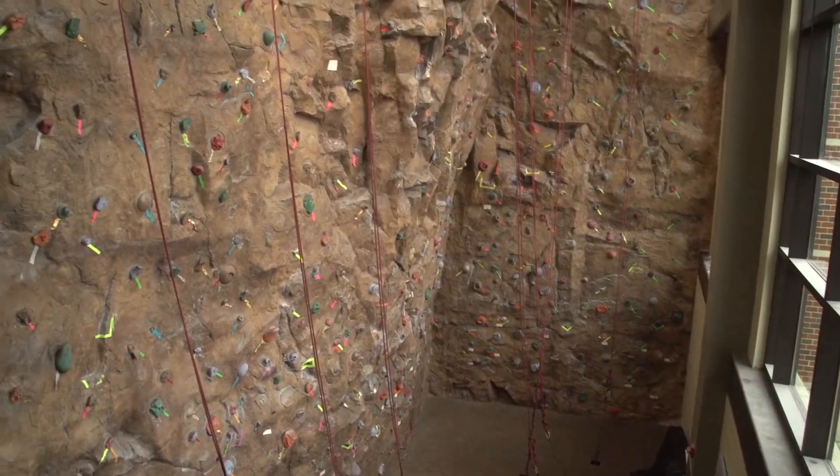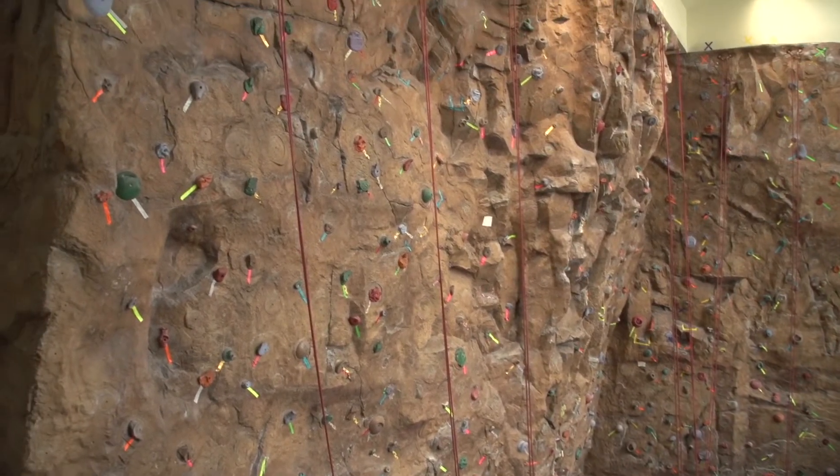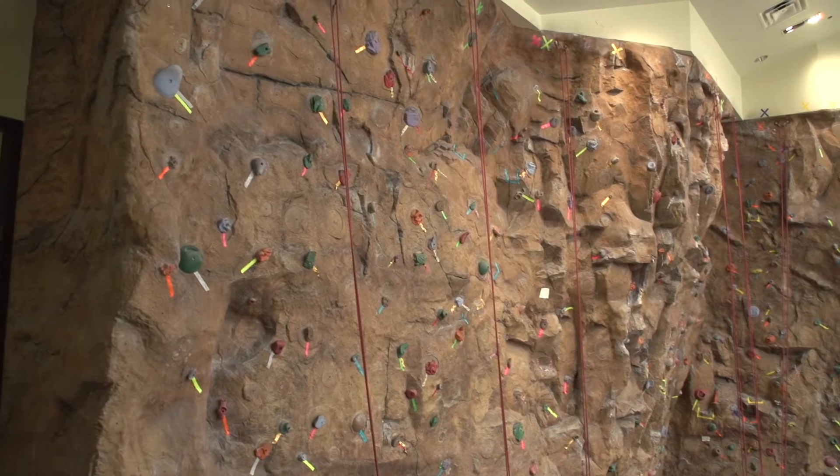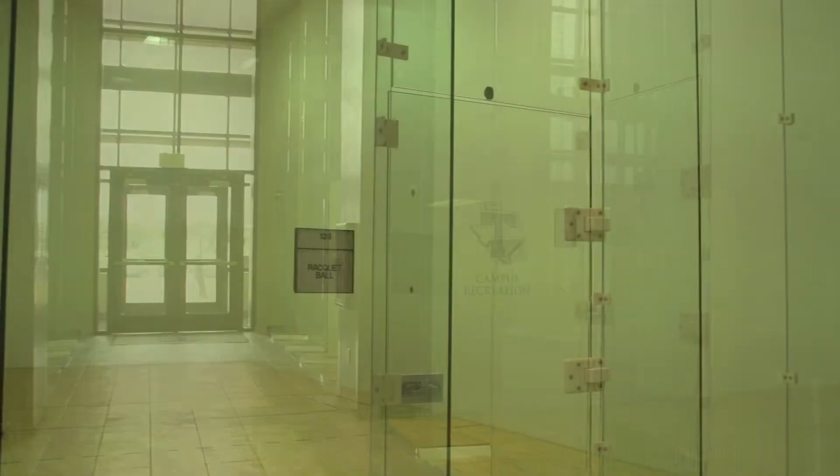Outdoor Pursuits has the rock wall, the challenge course, and they also have adventure trips that they take students on during weekends or on breaks such as spring breaks and winter breaks. We also have four racquetball courts on the first floor.